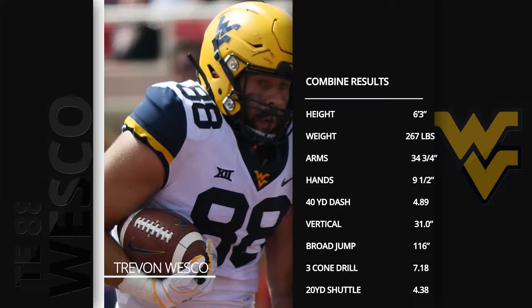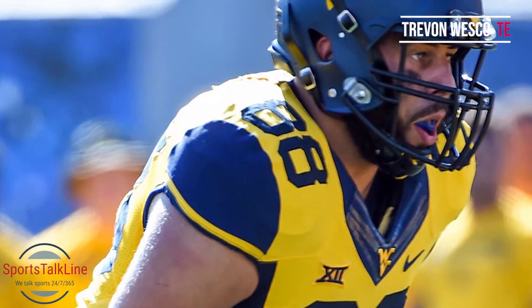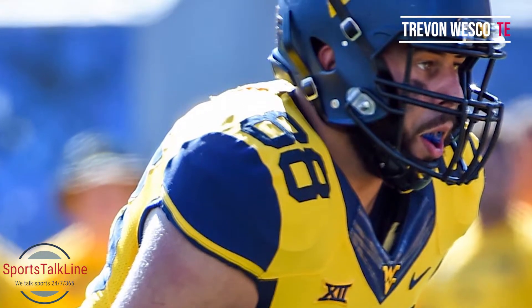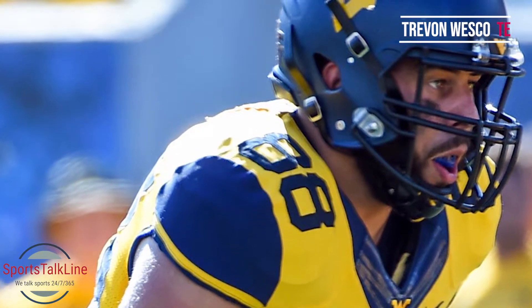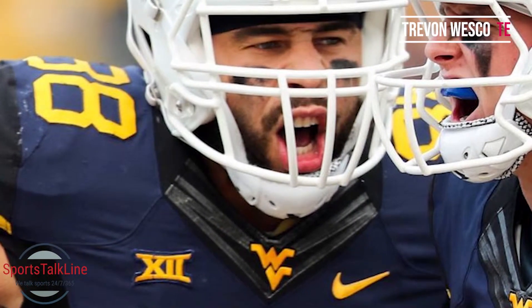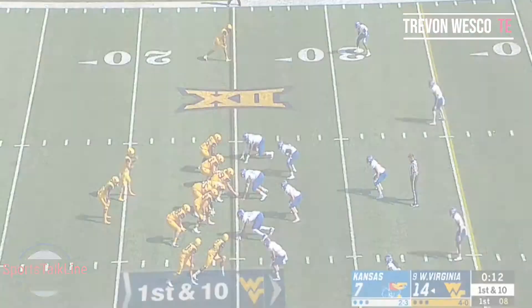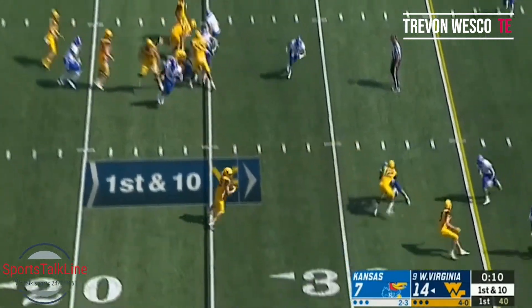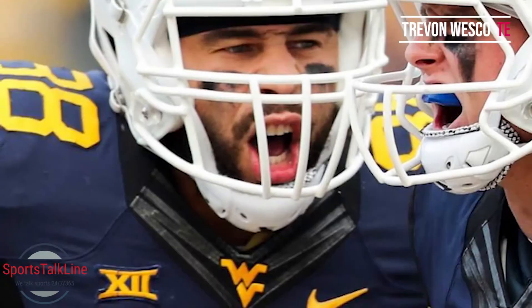He's a guy who can move some guys in the running game, get out on the edge, and create running lanes. In pass protection you saw him play with clean footwork — his pass sets were actually pretty impressive for a tight end. He had good hand placement and hand technique in his blocking. He wasn't a bad receiver either — a guy who can do a lot of shorter routes. He's not a guy you're going to send up the seam, but he can run the outs, the hitches, catch the ball with pretty sure hands, and pick up those easy four, five, six, seven yards on first down.